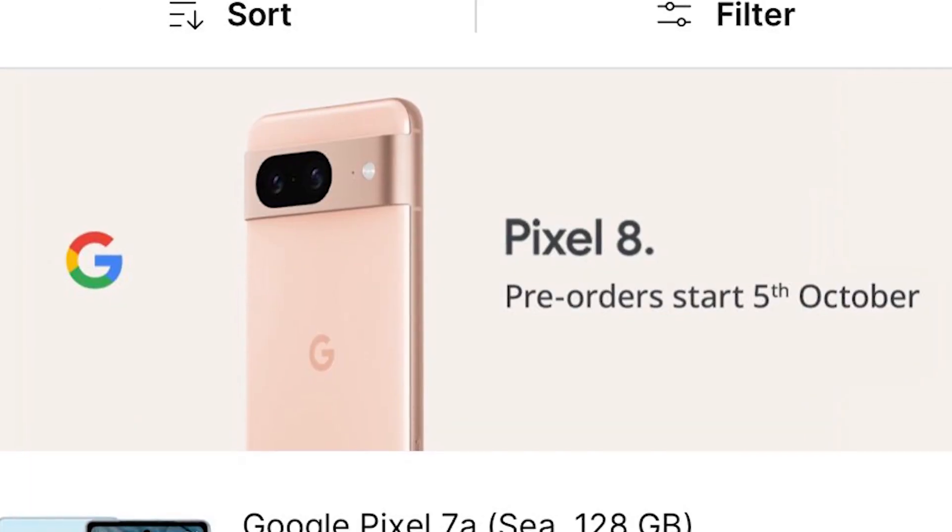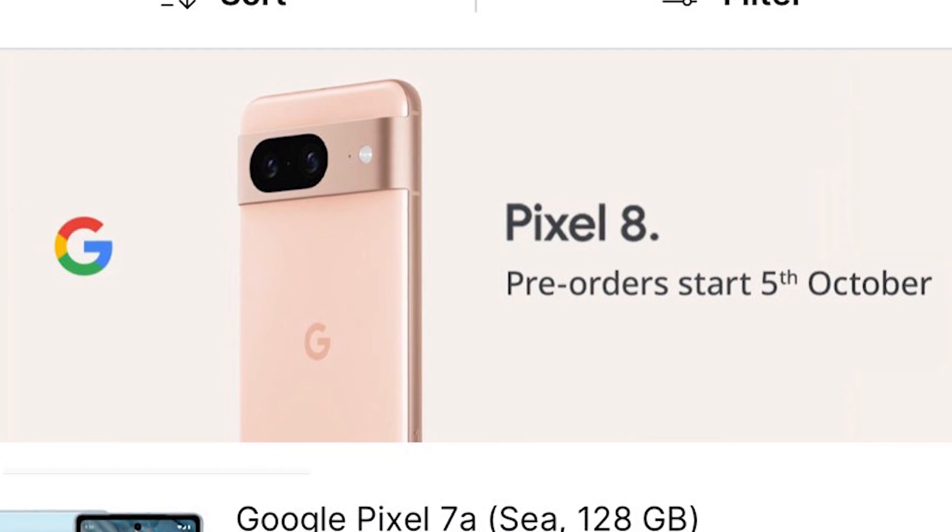Welcome. If you are looking for the smartphone world, the Pixel 8 and Pixel 8 Pro will be launched on October 4th.